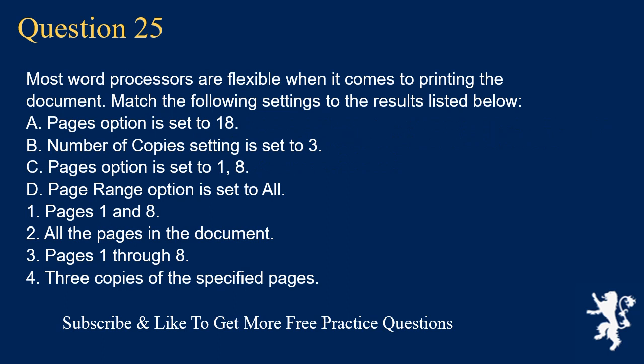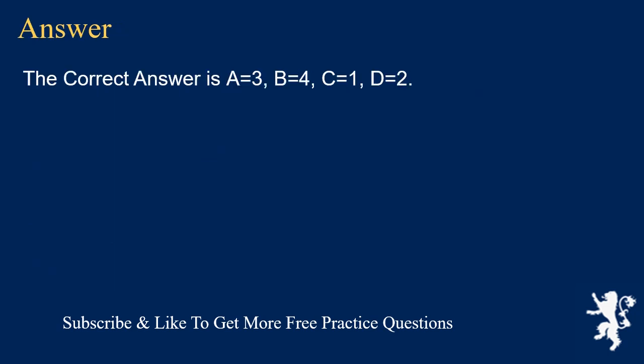Question 25. Most word processors are flexible when it comes to printing the document. Match the following settings to the results listed below. A. Pages option is set to 1-8. B. Number of copies setting is set to 3. C. Pages option is set to 1. D. Page range option is set to All. Results: 1. Pages 1 and A. 2. All the pages in the document. 3. Pages 1 through 8. 4. Three copies of the specified pages. The correct answer is A=3, B=4, C=1, D=2.